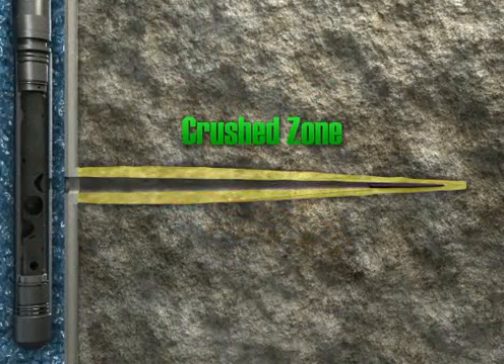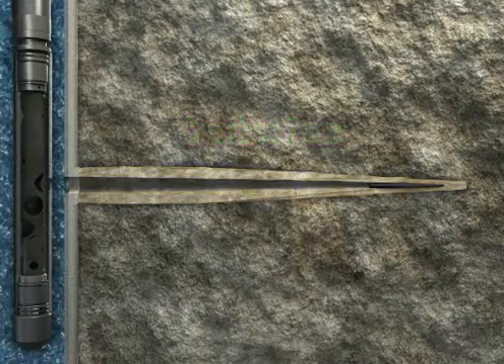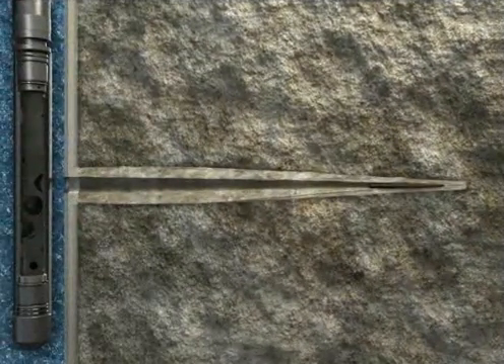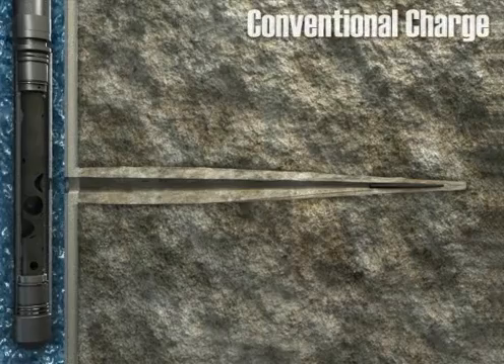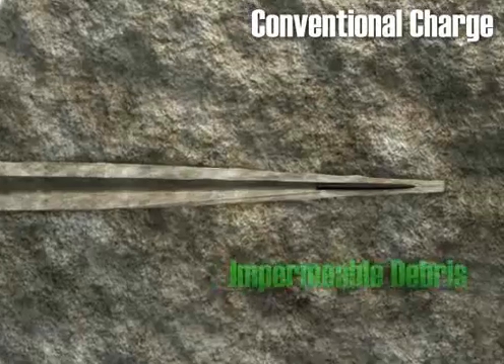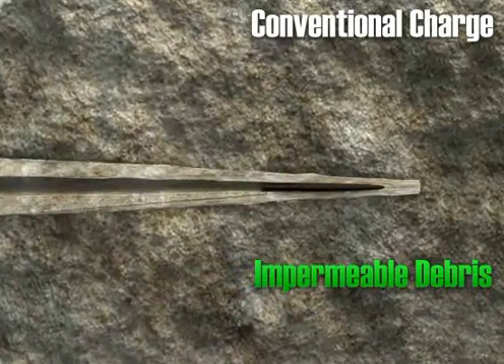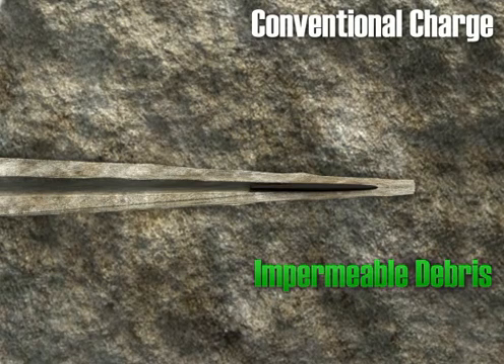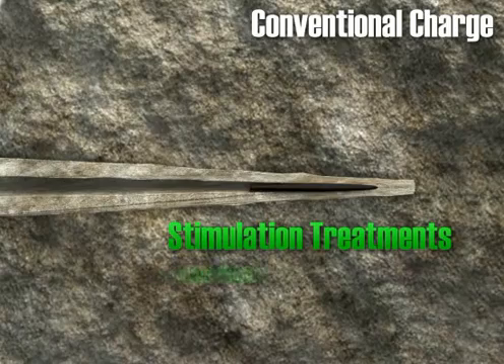However, it's what takes place after the tunnel is formed that leads to vastly improved tunnel geometry and performance. With a conventional charge, jet remnants and formation material plug the tunnel tip with compact, impermeable debris. If under-balanced perforating fails to remove these barriers, additional intervention may be required to achieve satisfactory flow. This may include a stimulation treatment such as an acid wash or fracturing operation.